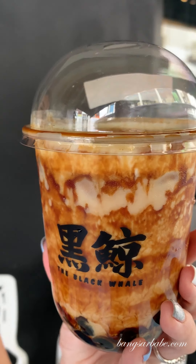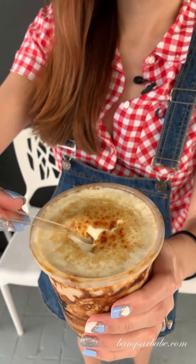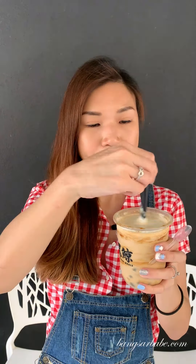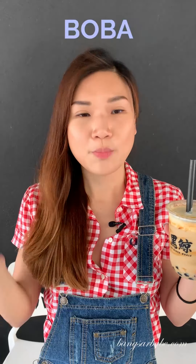Let's start this bubble tea review. I've just got my hands on the Black Whale — this one is the Fiery Brown Sugar Whale Ball Milk. To enjoy this drink, you basically get a spoon first, scoop up the sugar, and then use a straw. Let's start grading them based on the five criteria: milk, tea, sugar, boba, and price.